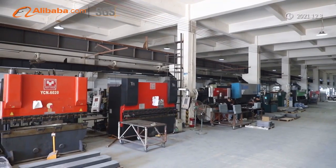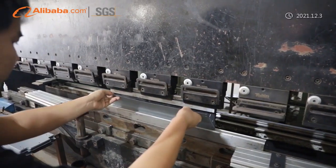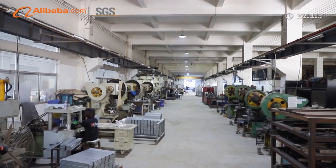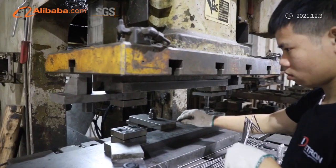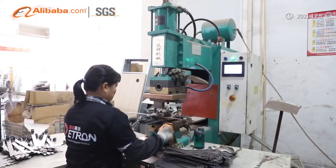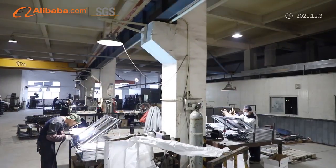According to the difference of industry, our products can be divided into grocery display, alcohol display, cosmetic display, etc. We own a modern manufacturing plant, which includes wooden workshop, acrylic workshop, metal workshop, and painting workshop.